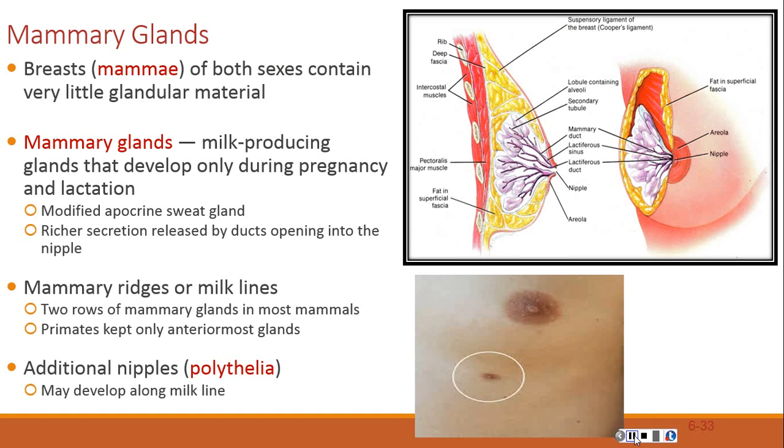Mammary glands and the breasts are often regarded as one and the same, but breasts are present in both sexes and rarely contain more than small traces of mammary glands. The mammary glands are milk-producing glands that develop within the female breast only after pregnancy and lactation. They are modified apocrine sweat glands that produce a richer secretion and channel it through ducts to a nipple.